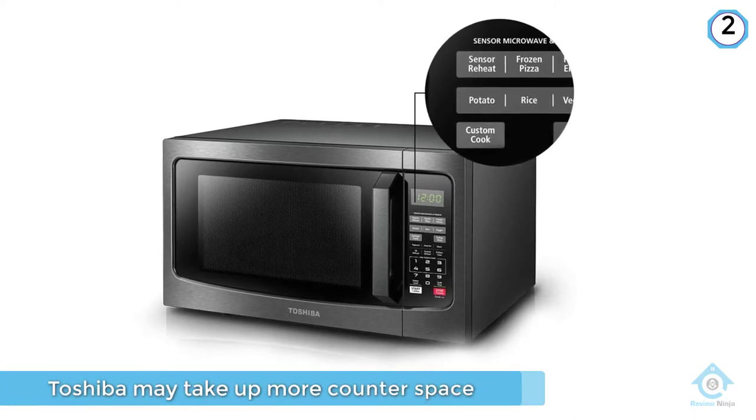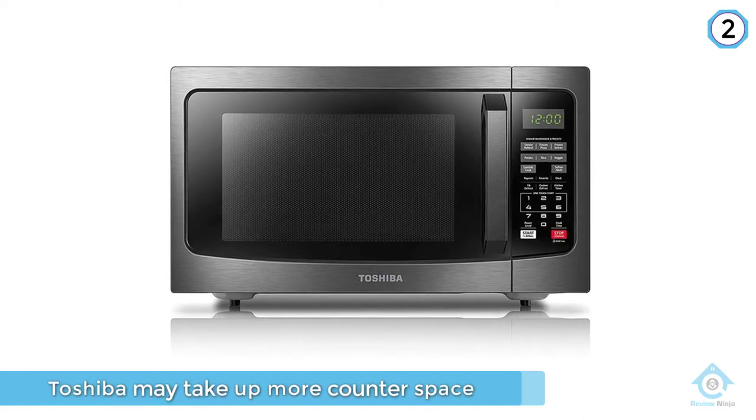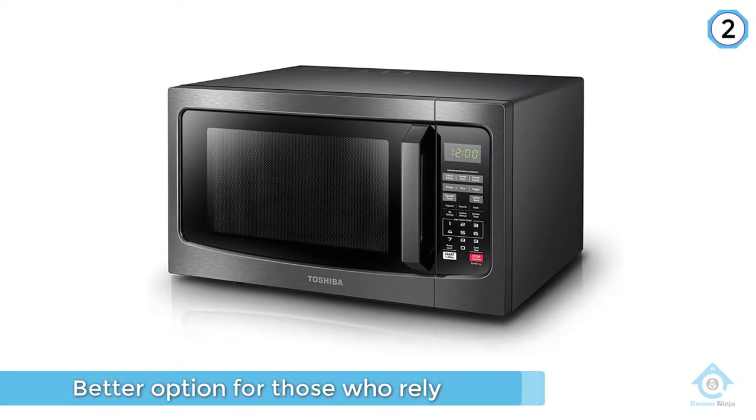This microwave oven features a sensor function that takes the guesswork out of cooking. A built-in sensor constantly detects the humidity level of the food during cooking, then automatically adjusts time and temperature for optimal results.